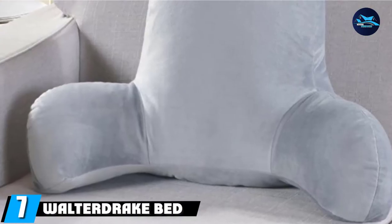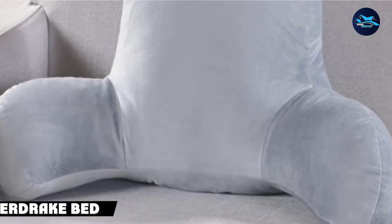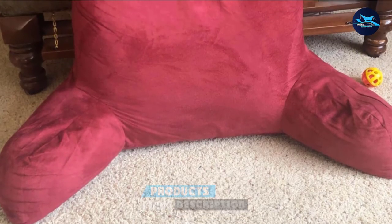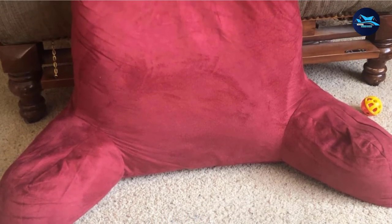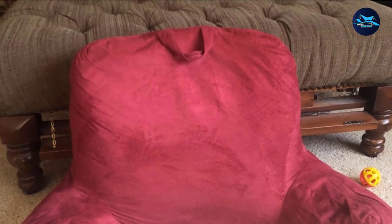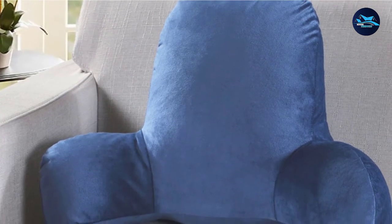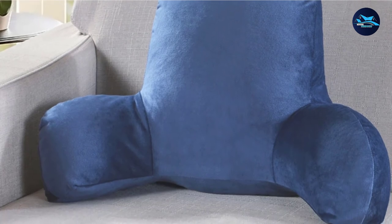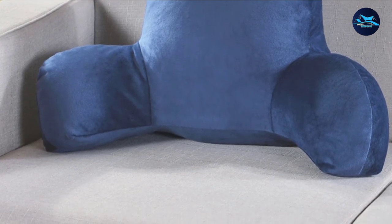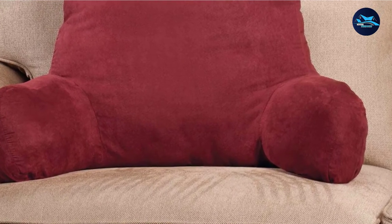Moving on to number 7, we have the Walter Drake Bed Chair Pillow. This is a quite firm pillow made to support you while in bed. For elderly people, children, and those recovering from injury, this is the perfect pillow as it is filled with firm shredded foam. It will help you retain your position and keep its form for a long time. It has a luxurious cover so that you are comfortable while sitting up in bed, reading, or resting.